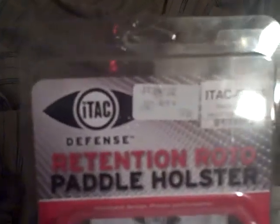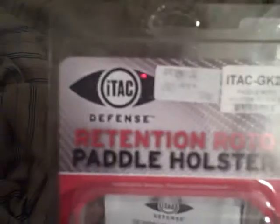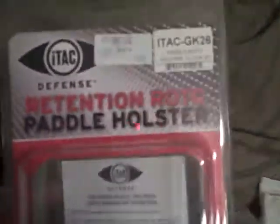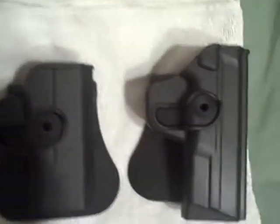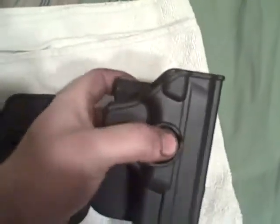So here we go, guys. Right here is the brand — as you can see, it says ITAC Defense Retention Roto Paddle Holster. Here they are. This one on the left is for a Glock 26 or 27, and the one on the right I bought for my Smith & Wesson M&P 40.